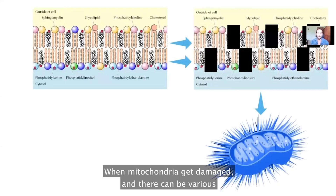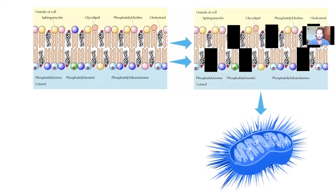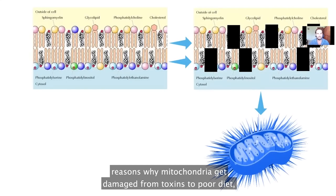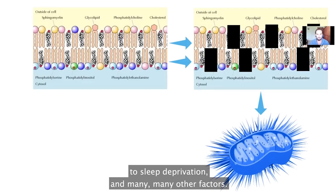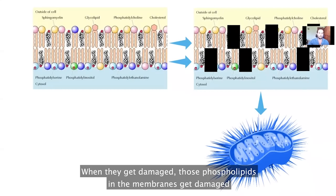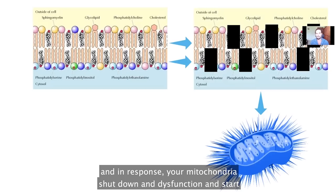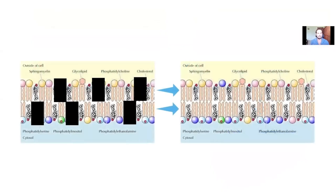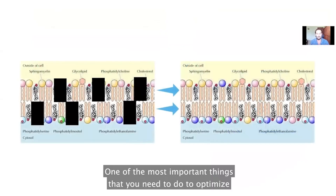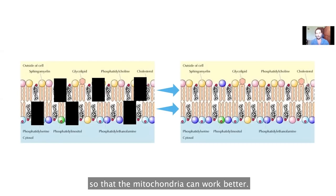When mitochondria get damaged — and there can be various reasons why mitochondria get damaged, from toxins to poor diet, to smoking and alcohol consumption, to sedentary lifestyle, to sleep deprivation, and many other factors — those phospholipids in the membranes get damaged. In response, your mitochondria shut down and dysfunction and start to produce energy less and less efficiently. So one of the most important things you need to do to optimize your energy is to physically repair those mitochondrial membranes so that the mitochondria can work better.